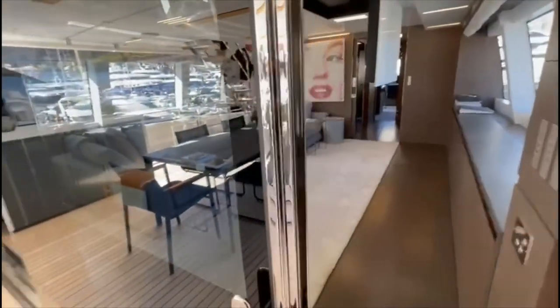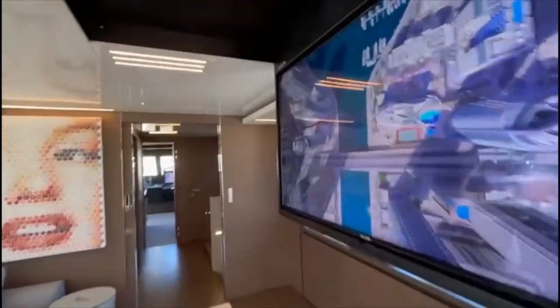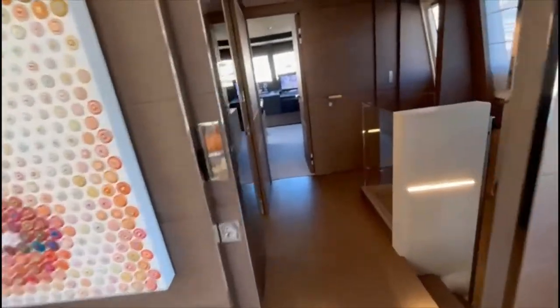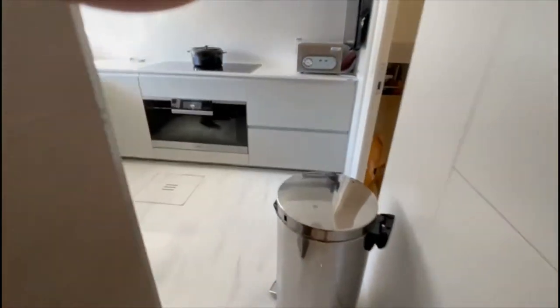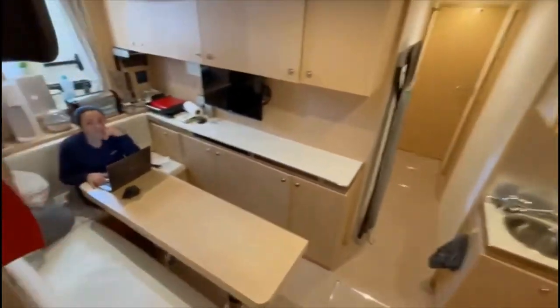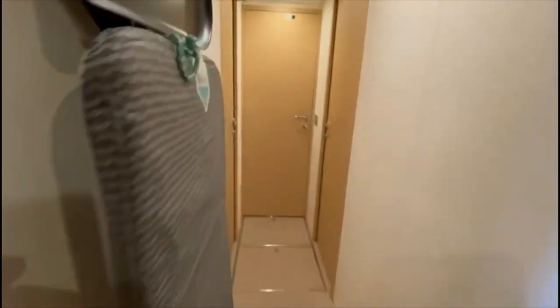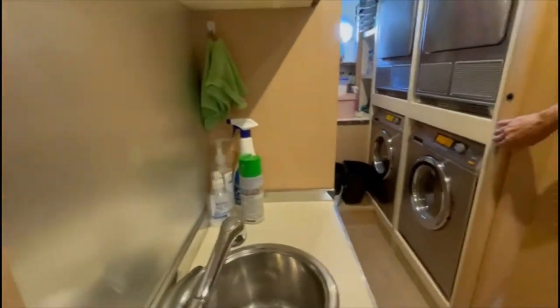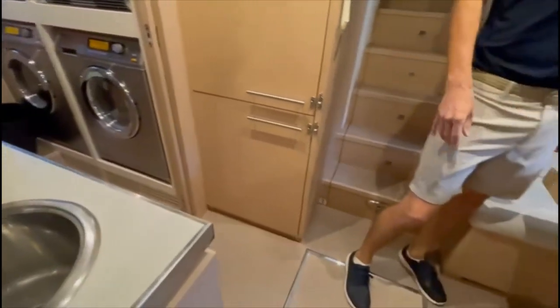Going down into the crew quarters. There are three double cabins for six crew, plus the captain — running with seven total. There's a laundry facility down here. Here are the three cabins, and here's the laundry room — two Miele commercial stainless steel washers and dryers. And a nice crew mess.